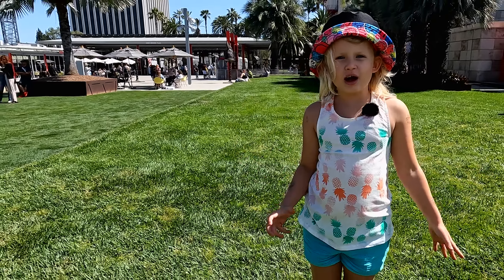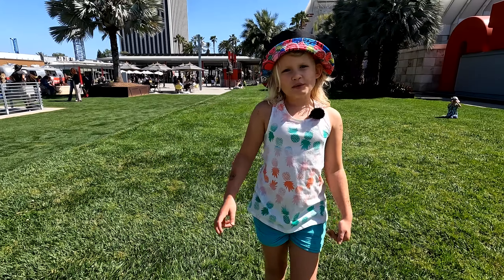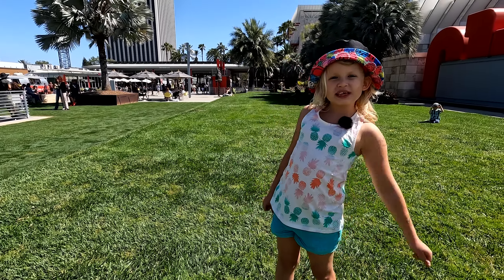Hi everyone, today we're at LACMA, Los Angeles County Museum of Art. We won't go inside, but I'll show you a couple of cool things outside.